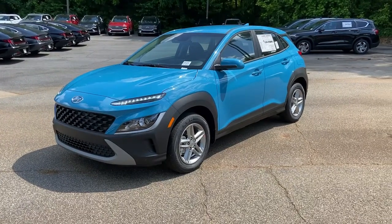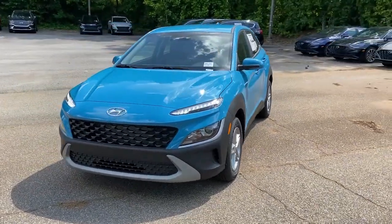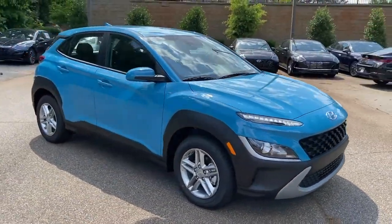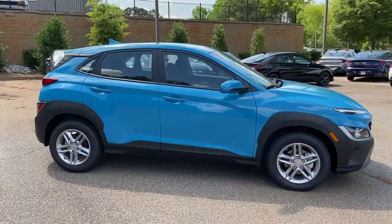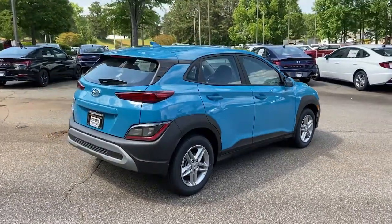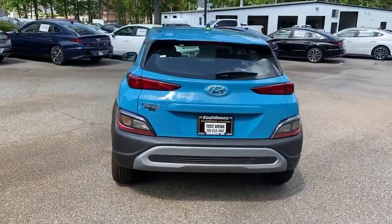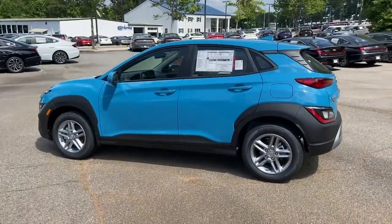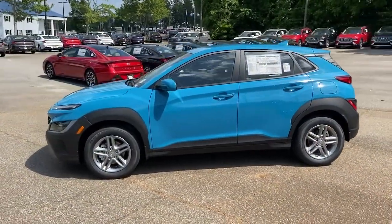Check out this 2022 Hyundai Kona. Every drive is fun and fresh in this agile and versatile Kona. This subcompact crossover SUV prioritizes enjoyment thanks to easy touchscreen infotainment, tech savvy amenities, a comfortable cabin and spirited handling. What's more, its advanced safety features give you the confidence to relax and enjoy the ride.